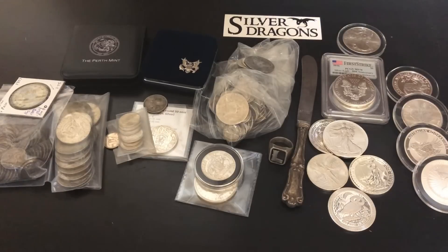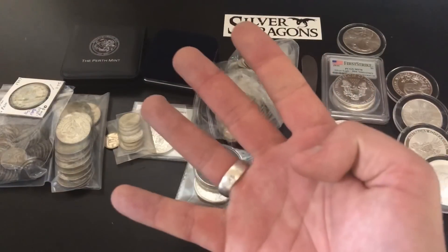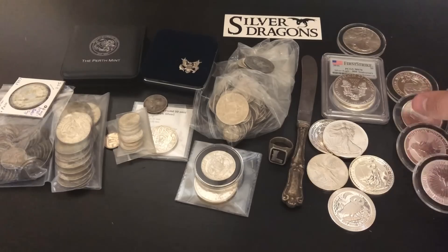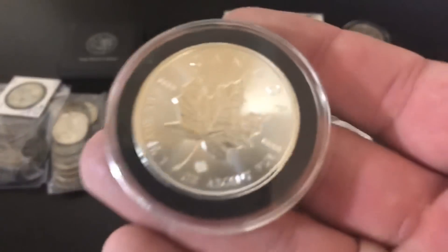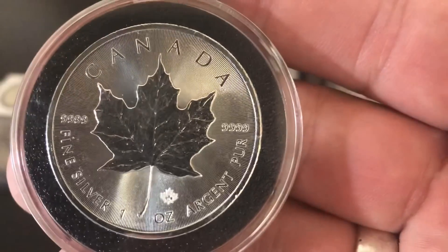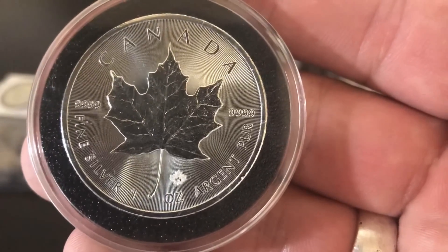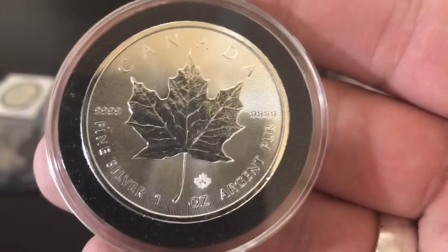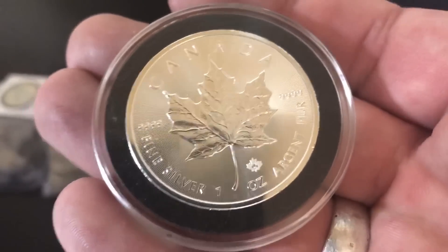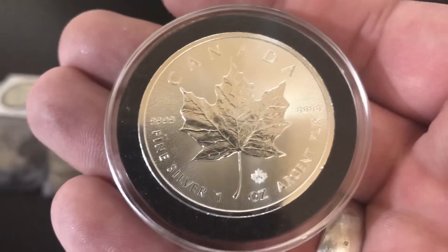Almost as common now is four nines fine silver. What does four nines fine mean? That just means the silver was refined more than three nines fine. We have the Canadian Maple Leaf from the Royal Canadian Mint — you can see right there it says four nines fine silver, 99.99% silver. Some people think this has more silver in it than the three nines fine coins, and that's absolutely incorrect. It just means this was refined more — it's still one ounce of silver.